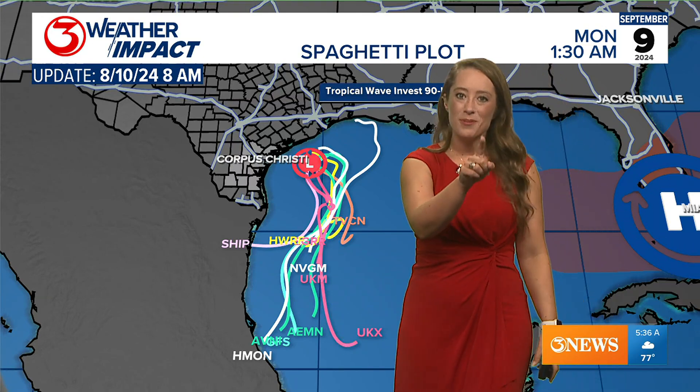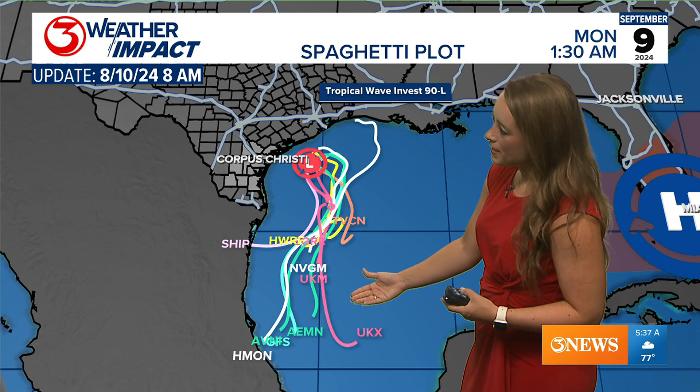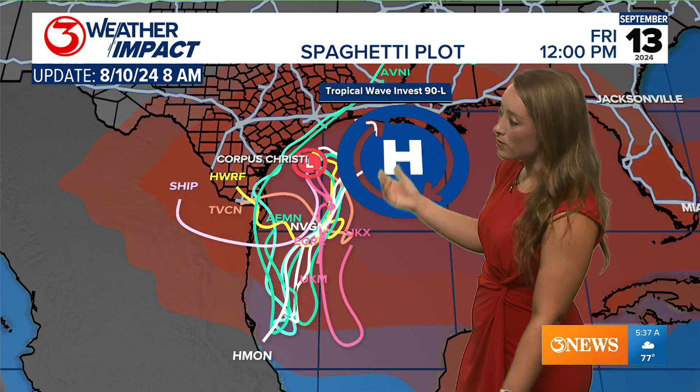All of the modeling takes it south. That's because of the cold front we've been talking about heading into the weekend — the cold front is going to push it south. Then what's going to happen is high pressure builds over Florida, and that could turn it back north.